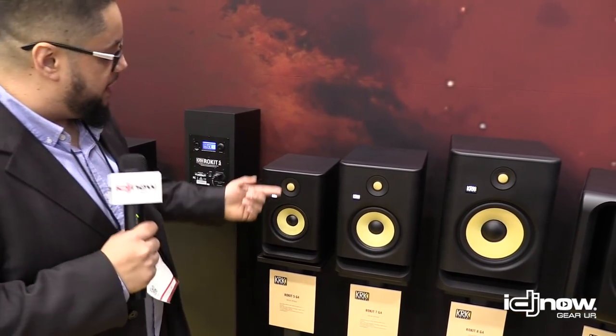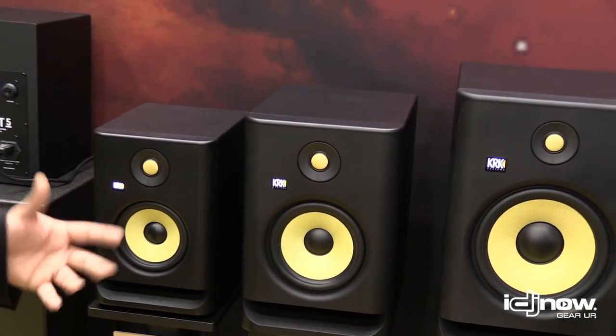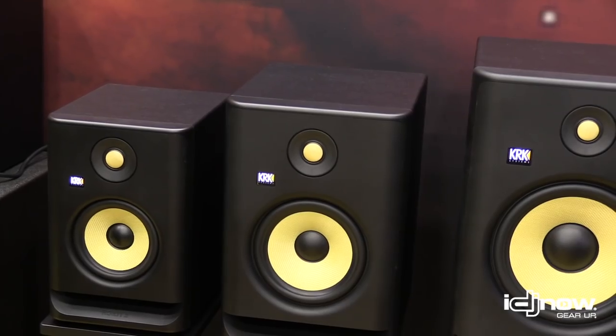They're at a really competitive rate and they sound great. We use the Kevlar woofer and the Kevlar tweeter to keep the consistency of the imaging and the balancing, so you get a really nice, clean and crisp sound out of them.